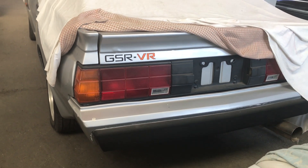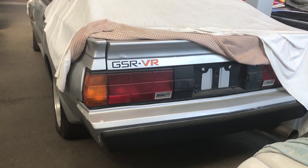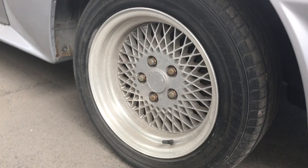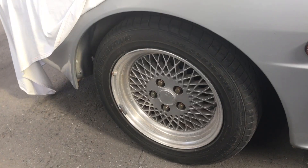I know what you're thinking — what's the deal with the wheels? Are they the wheel deal? The wheels are Enkei mesh — Enkei is how the Japanese pronounce it. In the rear you've got 7J, and up front 6.5J.